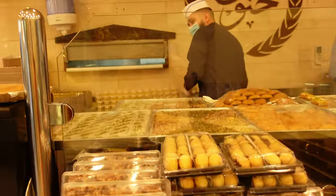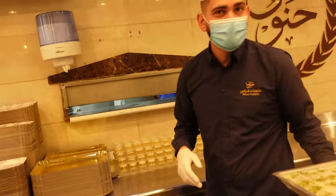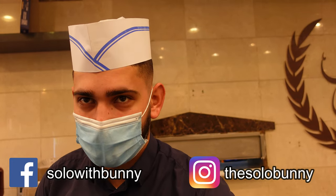Hello sir, hi, I'm Bunny. I've heard a lot about this place — you serve Kunafa, right? Can you tell me what varieties of Kunafa you have? We have two types of Kunafa — one crispy and one soft. Both of them are filled with cheese inside.